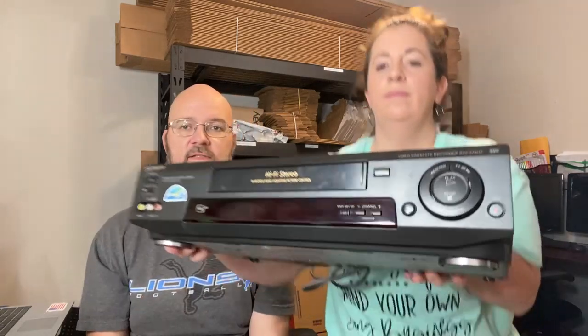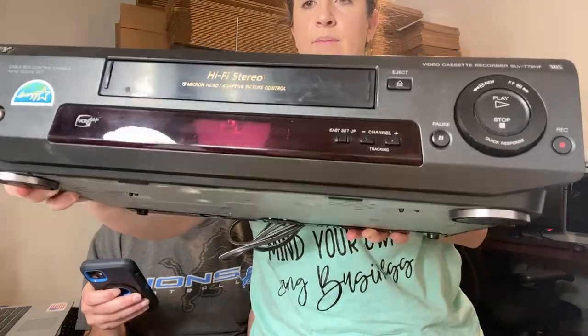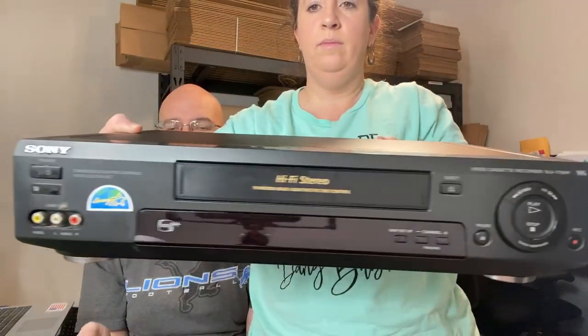Then we have a VHS player I got from a church sale — paid five bucks, everything works, and it sold quickly. I think they're a repeat buyer, so we need to make sure their feedback is good. $47.50 plus shipping on the Sony.